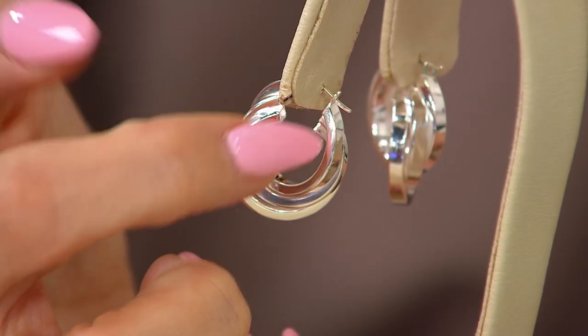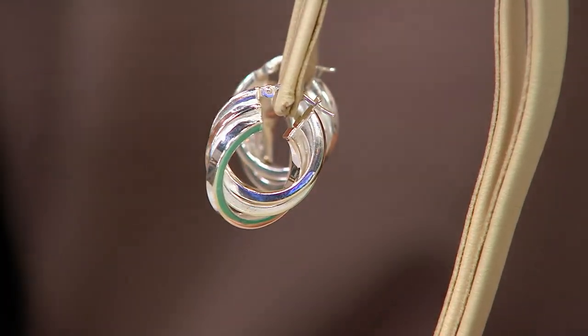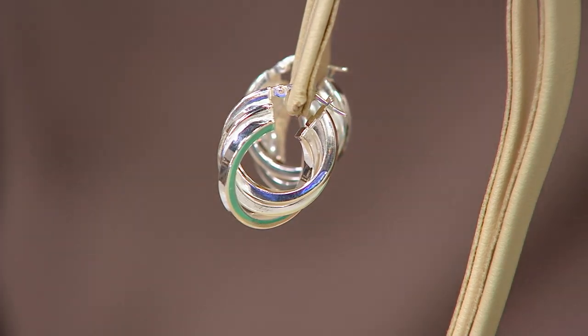They have a snap closure, so you feel that click and they stay secure. Almost like a huggy style, they wrap around the end of the ear and come up the other side to give you this beautiful silhouette — a hoop style that doesn't feel like an oversized hoop. The Italians have made an easy piece look and feel luxurious, and it's framing your face perfectly, giving you that slender silhouette.